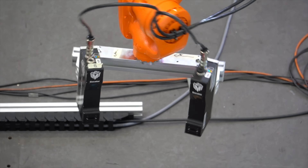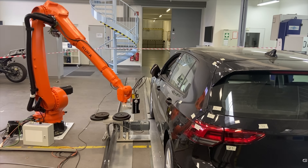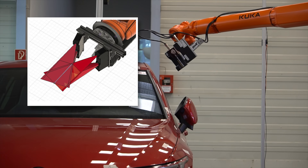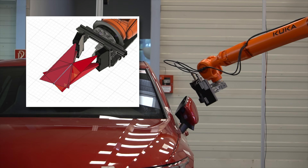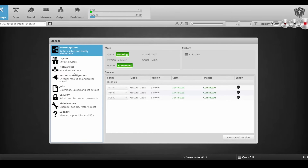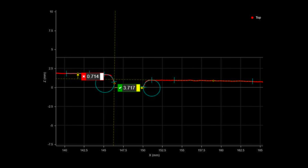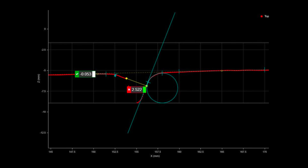Using two networked BlueLine laser sensors allows the client to scan deeper into the gap, generating more complete and precise measurement data. The process of combining and aligning multiple sensors is simple with our built-in alignment procedure. With the combined 3D point cloud dataset, we can now do our gap and flush measurements on the sensor in real time.